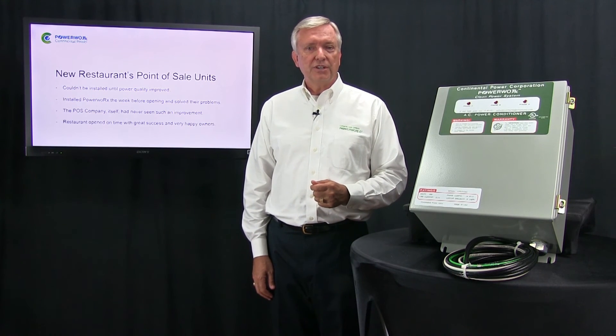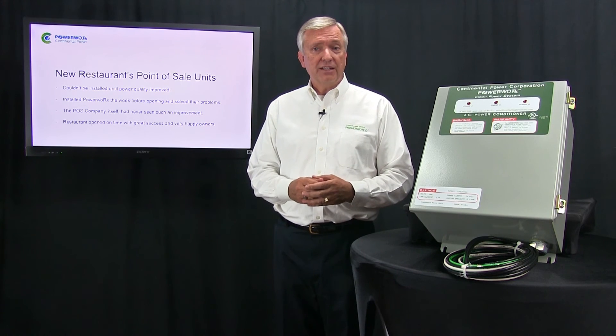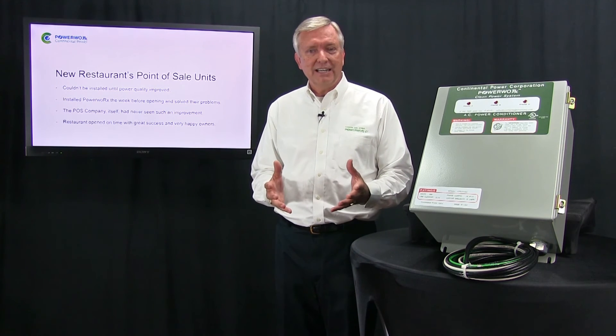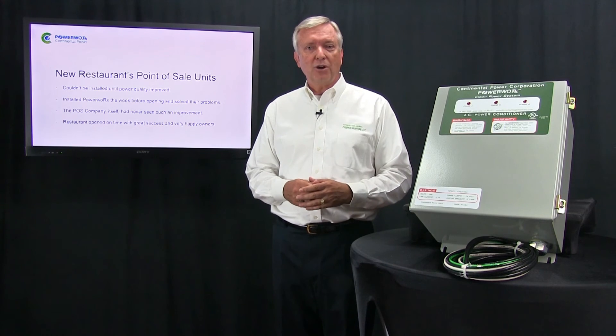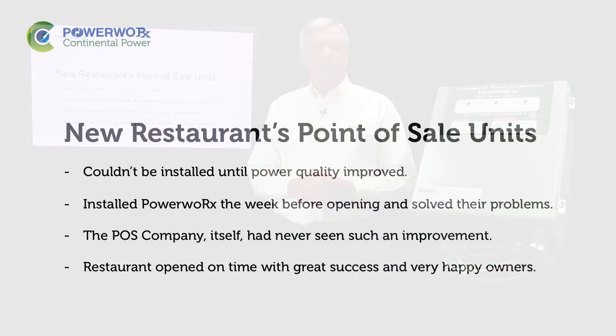Another example of PowerWorks commercial success was at a restaurant in Southern California. With just one week until the restaurant's opening, the point-of-sale installation was begun. Unfortunately, the installation technicians found that the power quality was not sufficient for their POS system to operate properly. They needed to have the power quality drastically improved. So the contractor called Continental Power. We overnighted two units to them. They were installed, and four days later the POS installation team came back, measured the power quality, and said they had literally never seen such an improvement in power quality before. The restaurant opened on time, and everyone was happy.